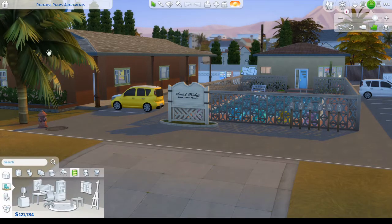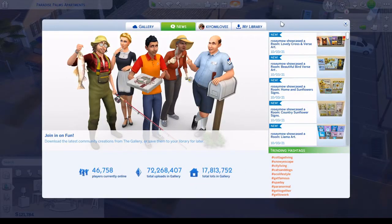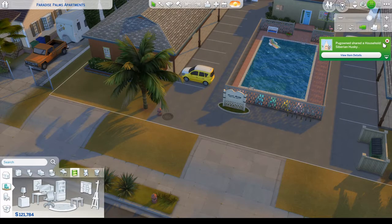Zara is one of our founding Sims here in Del Sol Valley, and you guys will get a video on her as well. I'm going into build mode real quick to get the name of the lot because I completely forget — I built this a while back. It's called Paradise Palms Apartments. The description reads: 'With a name like Paradise Palms Apartments, you thought you scored a nice affordable apartment, but what you really got was an old motel turned apartment. This lot includes six studio apartments, on-site laundry facility, and a sparkling blue pool.'